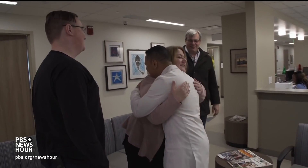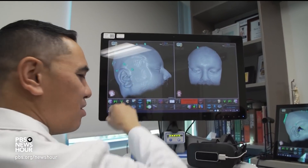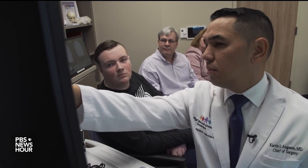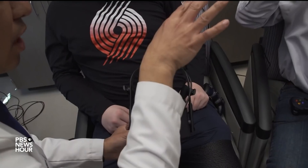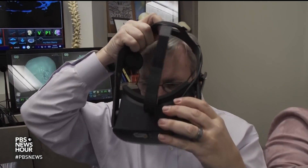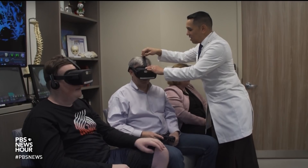Dr. Agusti began the session by showing the family a rendering of Jake's head with electrodes that were implanted several weeks before to determine where his seizure activity was occurring. DR. CURTIS AGUSTI: You can see how we strategically placed all these electrodes. Then it was time to go inside. DR. CURTIS AGUSTI: You guys think you want to fly a little bit? Everybody's strapped in here. Keep your hands and arms inside the ride at all times.